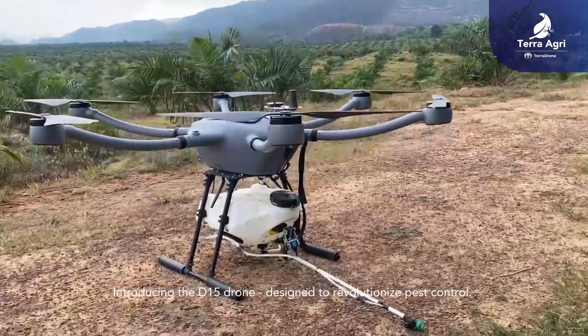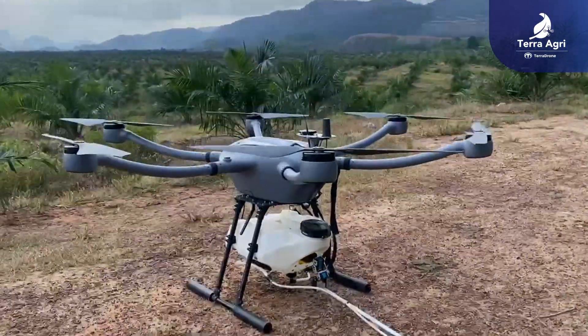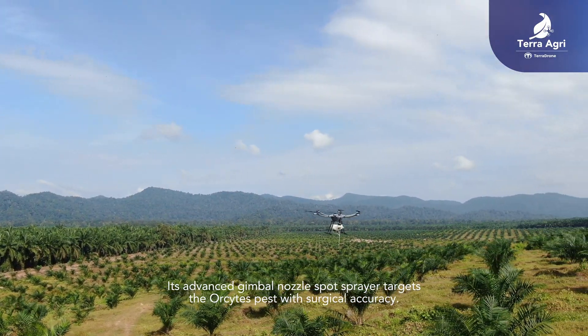Introducing the D15 Drone, designed to revolutionize pest control. Its advanced gimbal nozzle spot sprayer targets the parasite pest with surgical accuracy.